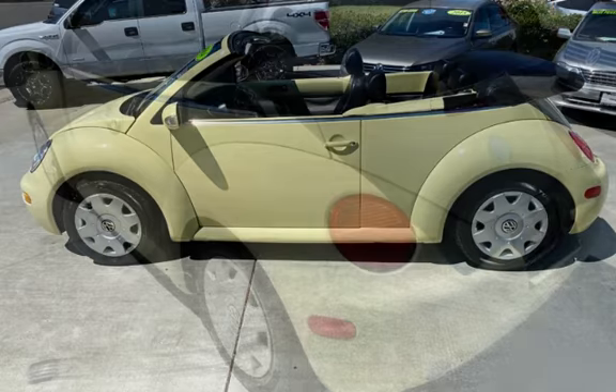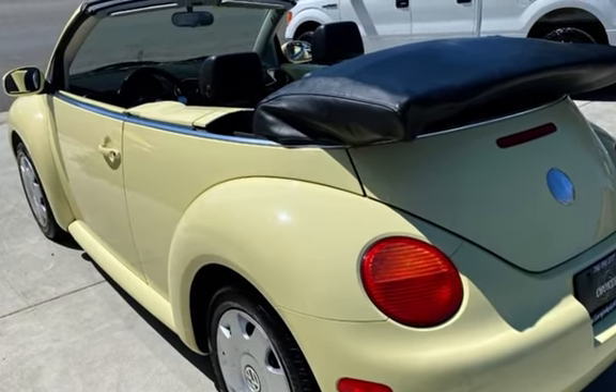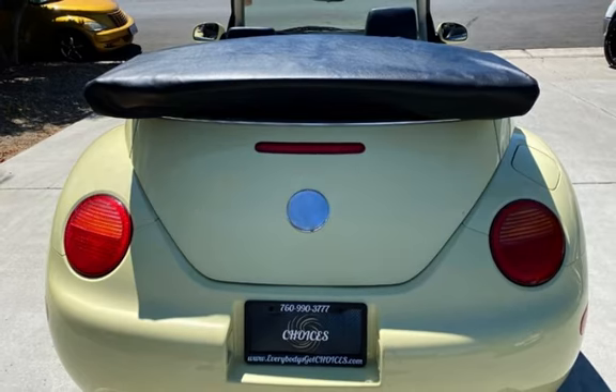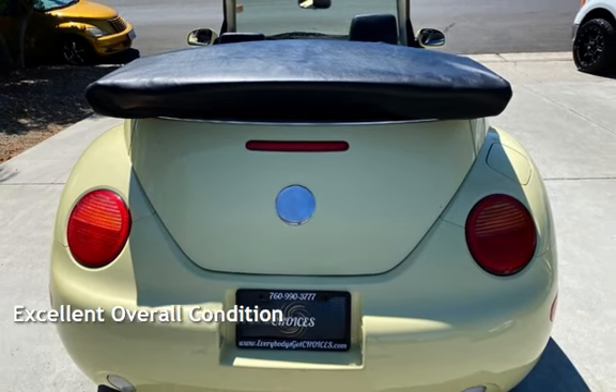This Volkswagen has less than 93,000 miles on the odometer. Estimated fuel economy for this vehicle is 21 miles per gallon in the city and 28 miles per gallon on the highway. This vehicle is in excellent overall condition.